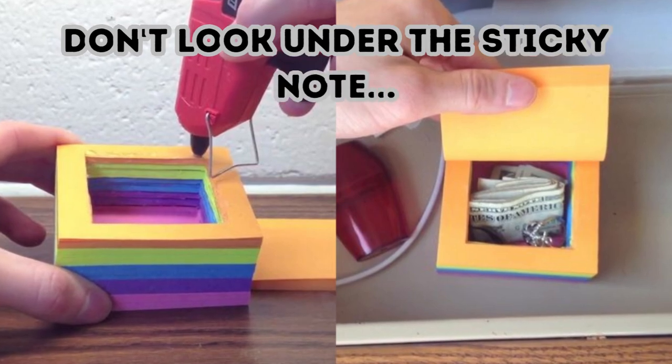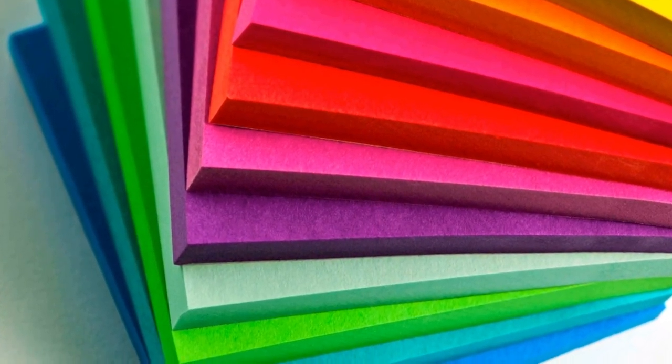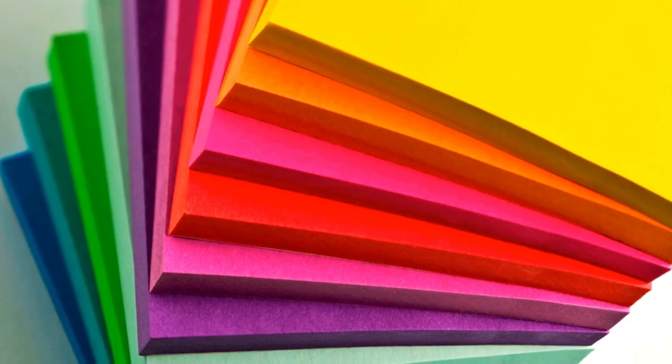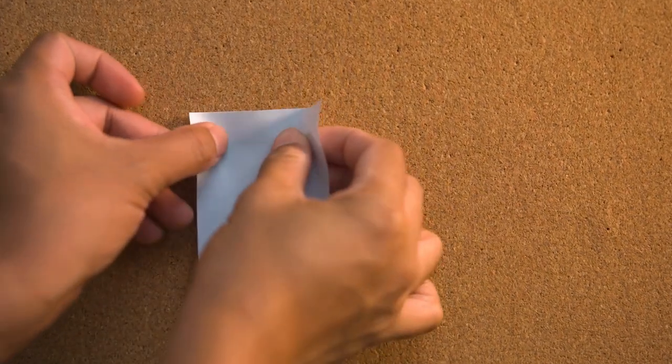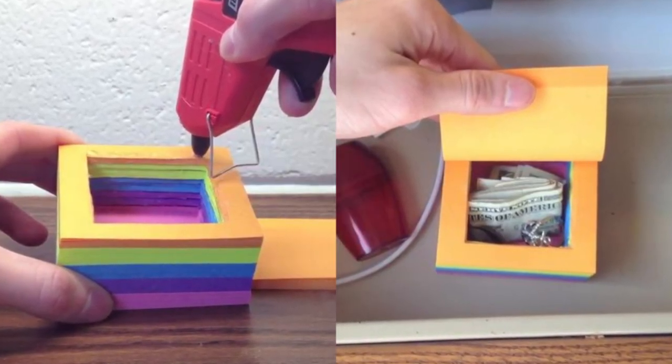Don't Look Under the Sticky Note. How would you like to secretly store tiny items right at your desk? That's a cinch as long as you've got a stack of sticky notes. Just carve a hole in the middle of the stack, but leave the top and bottom sheets intact. Your nosy co-worker will never steal your candy again, or paperclips, or whatever else you can fit into the small space.